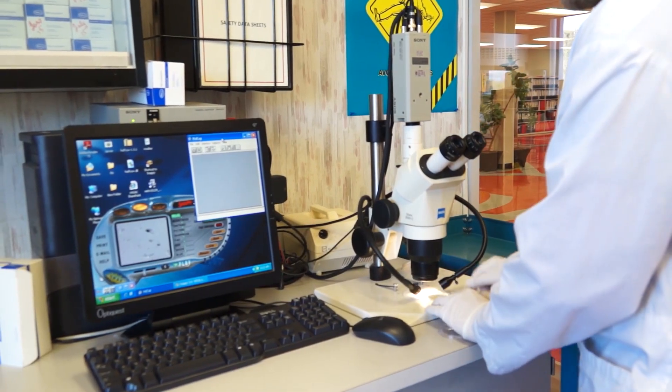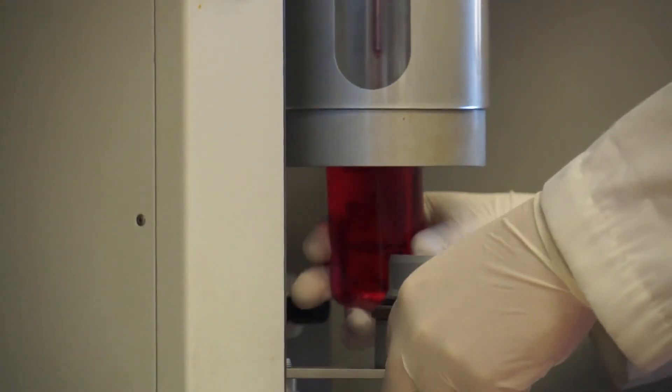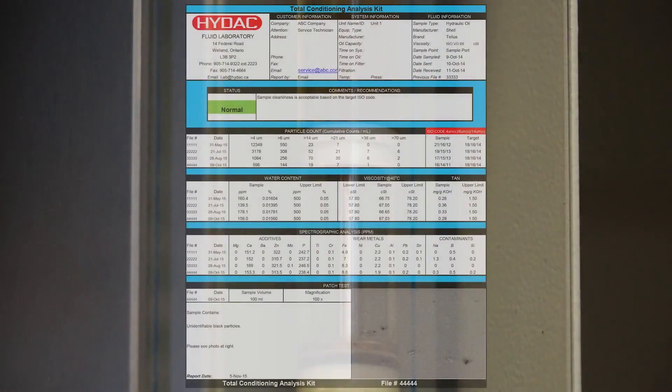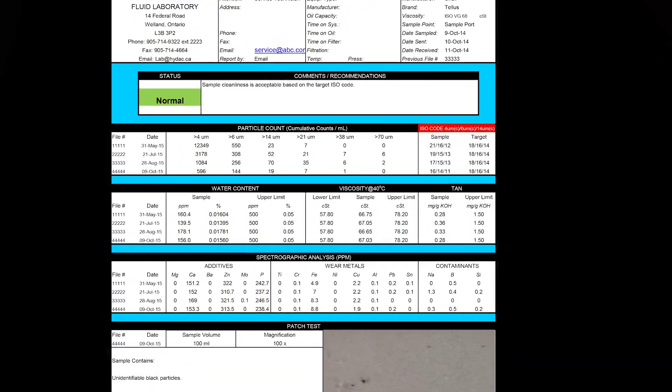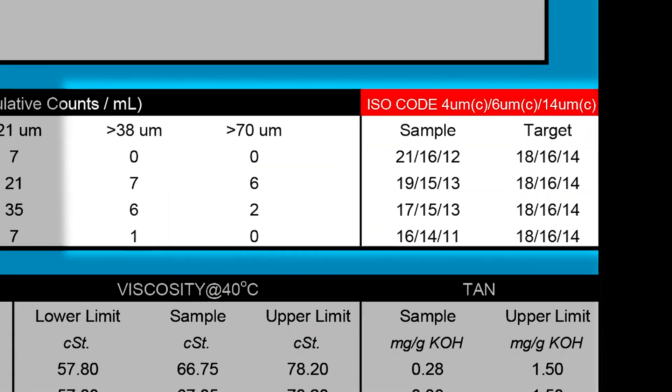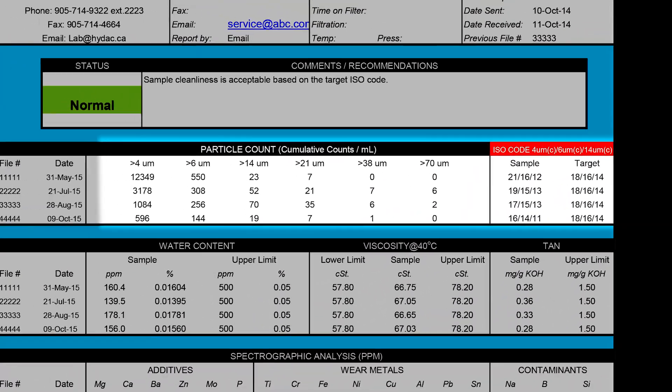Our standard testing procedures include the particle count, which can determine the cleanliness of your oil. Results are in ISO codes. The ISO code displays three numbers separated by slashes. These numbers correspond to 4, 6 and 14 micron particle sizes. Each number represents an ISO range code which is determined by the number of particles in that size — 4, 6 or 14 microns and larger — present in 1 milliliter of fluid.